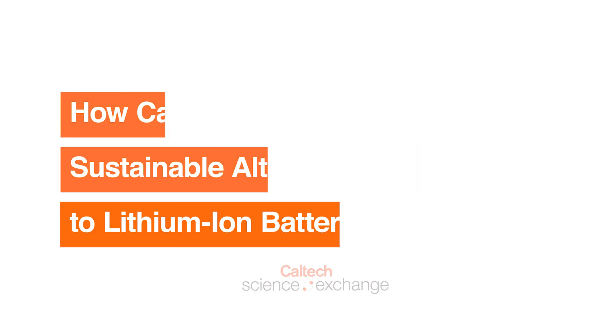With global temperatures rising, we really need to reduce our CO2 emissions. To do that, we need to move towards renewable energies, and in order to move towards renewable energies, we really need energy storage.